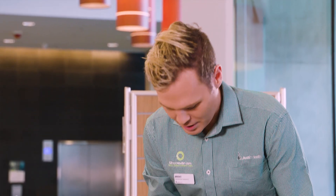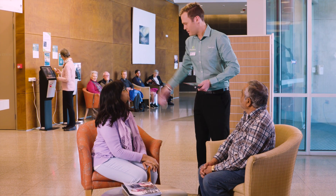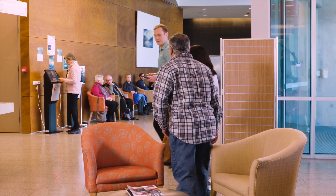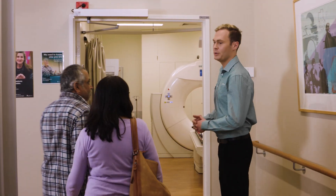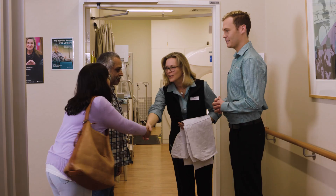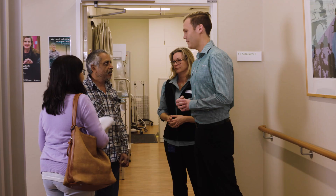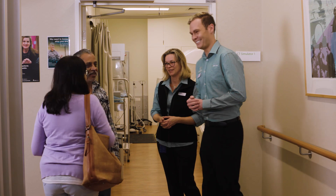At your planning appointment, a radiation therapist will come to greet you and walk you through to the CT planning area. This is the CT planning area — it's where the planning process will start in preparation for your treatment. Before your planning session, you'll need to remove any clothing that may interfere with the image quality, like bulky jackets and belts. We can provide a gown if you'd prefer.